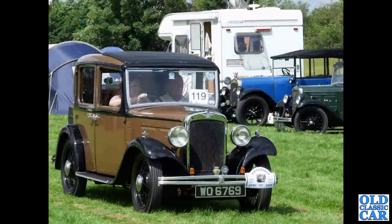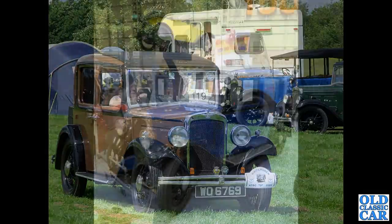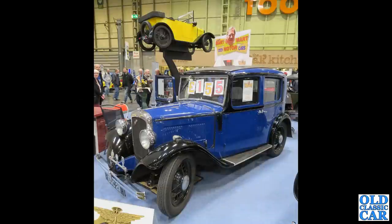A great little Austin 10-4 saloon here — narrow body again. Another Austin 10-4 saloon — I think this is the wide body, slightly wider body there at the back.